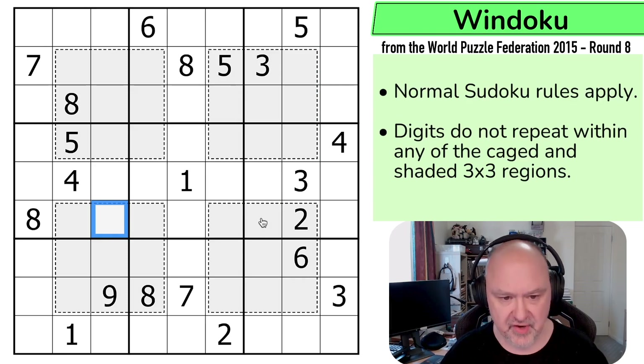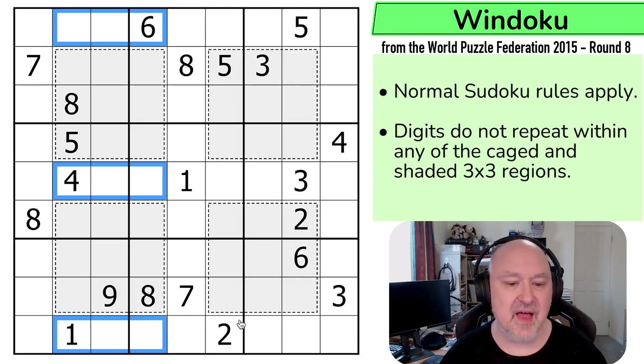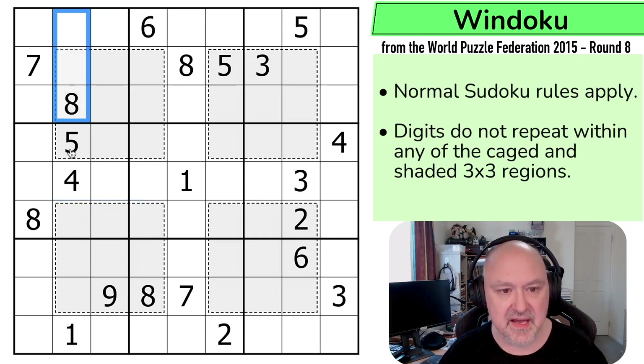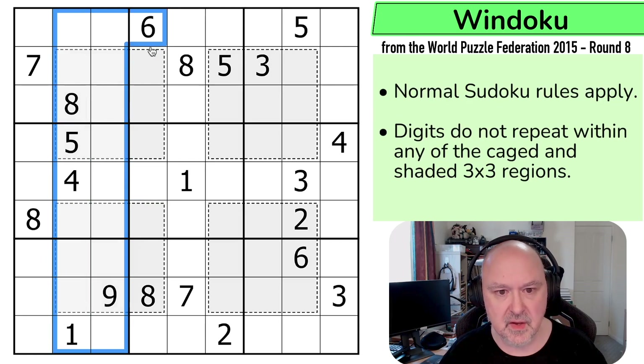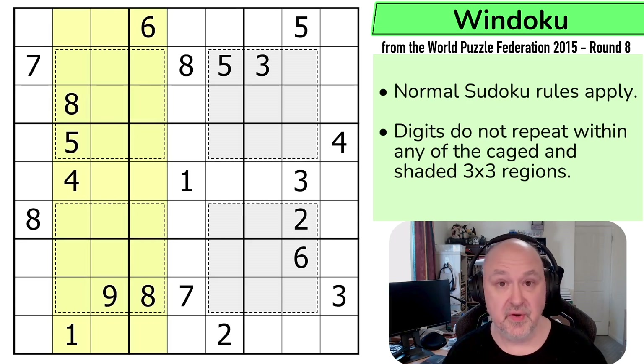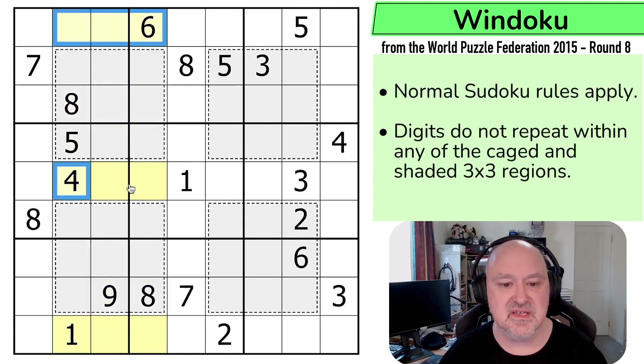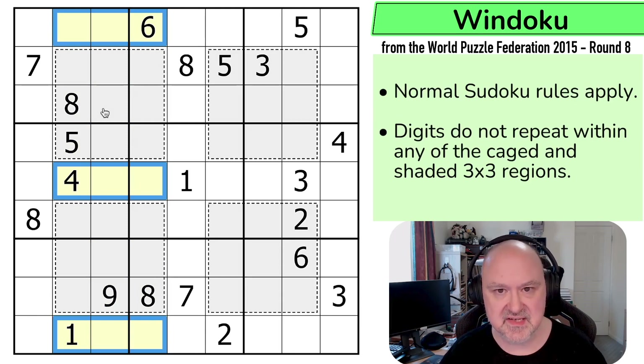Now, what is the Windoku trick? We can prove that this area must be another region of digits one to nine without repeats. If we look at these three columns, then these three columns will contain one to nine three times, because that's the definition of three columns. Each of those columns will contain one to nine. So that is one to nine thrice. This is one to nine once, and this is one to nine twice. So if we remove those two instances of one to nine, this is the third instance of one to nine that had to exist in those columns.